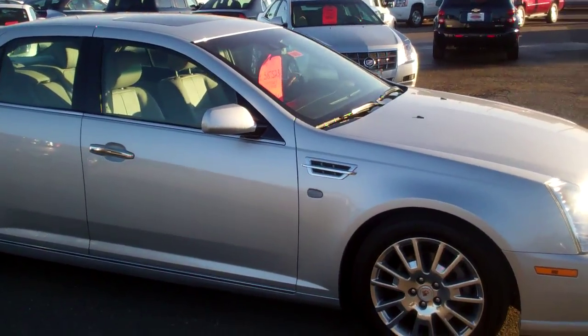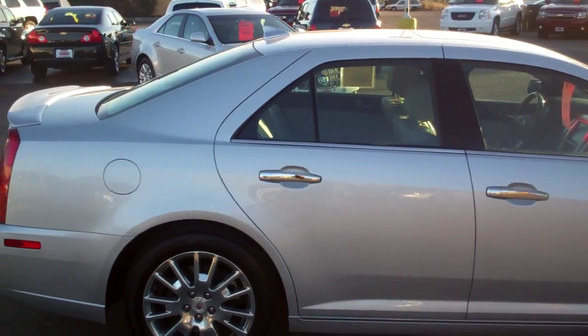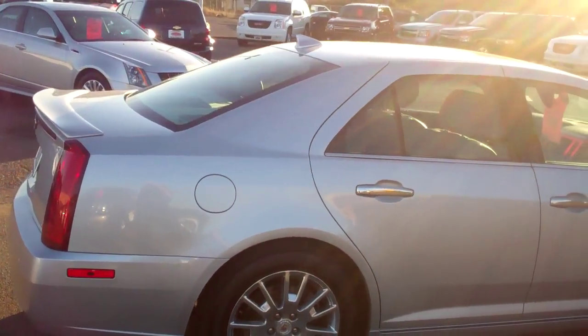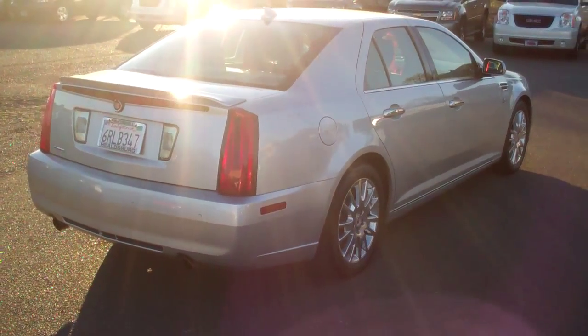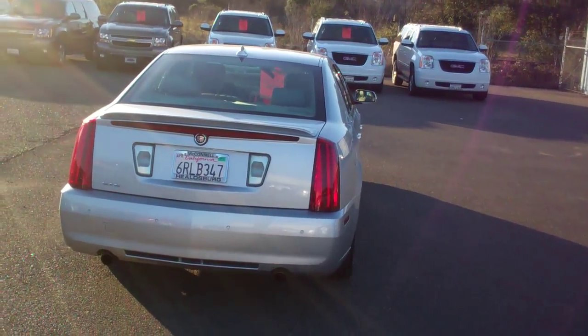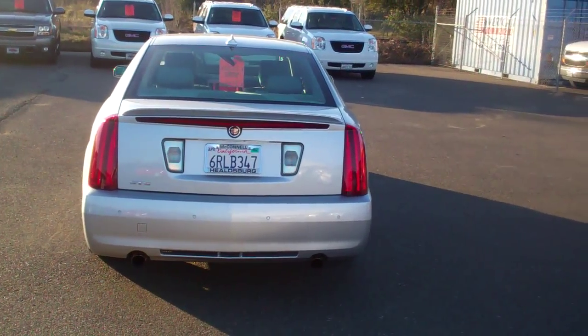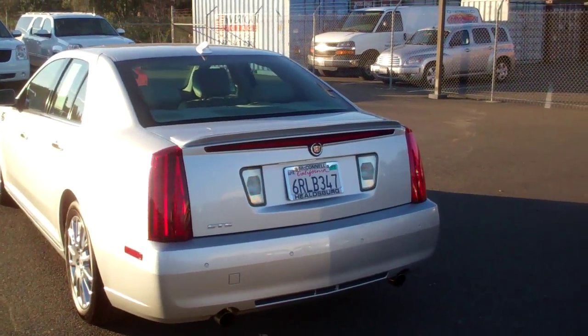It's only 13,000 miles on it. So here's basically a car that probably retailed for close to or over $50,000 that can now be had on sale for only $34,000. So please consider what a great buy this is.